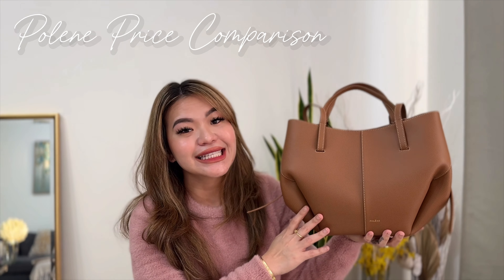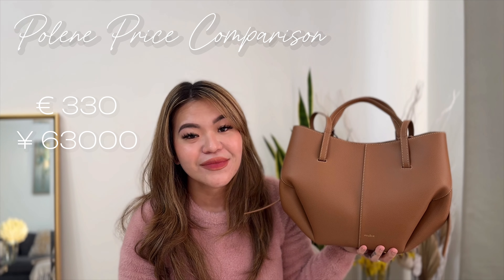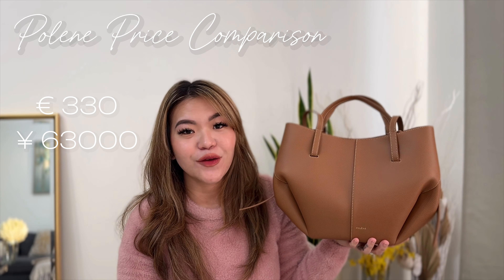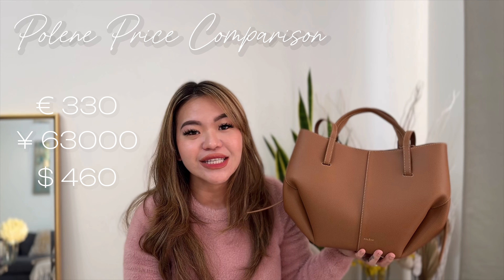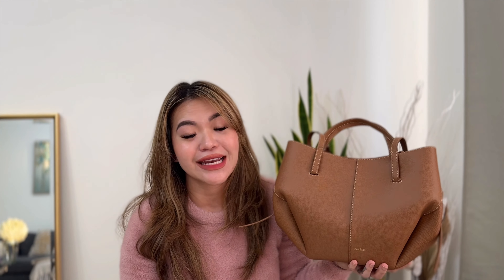Let's make a comparison. If you're going to get this Seam Mini bag in Paris, France, it's going to cost you €330, less the tax refund that you're going to get from the airport. Now if you buy it in Tokyo, Japan, it's going to cost you ¥63,000. While in the US, it's going to cost you $460. So as you can see, converted based on your currency, it's way, way cheaper in Paris, France.